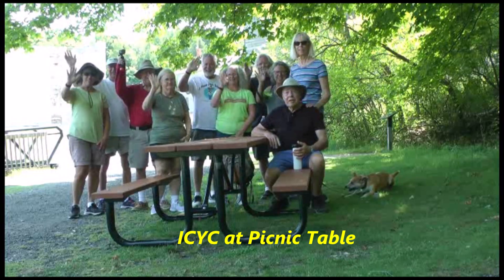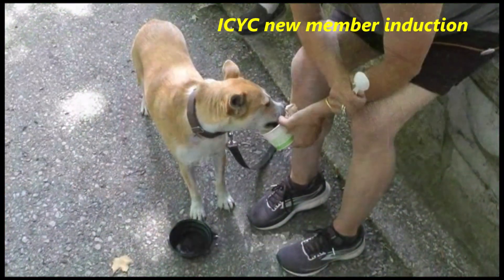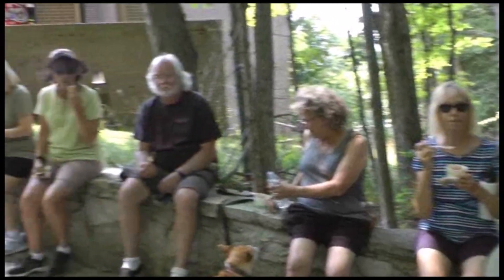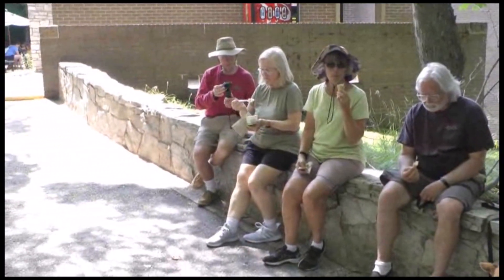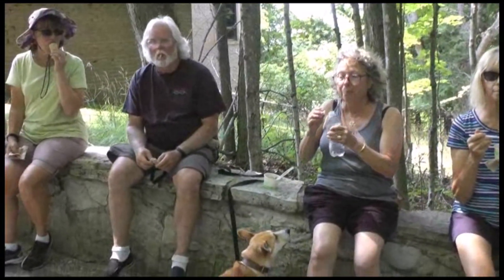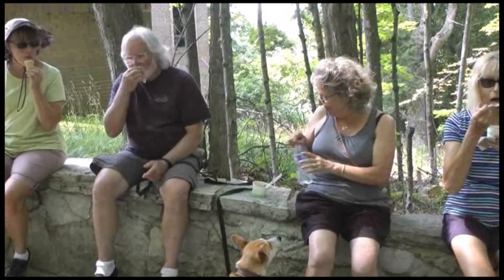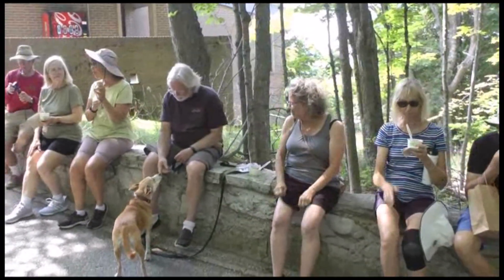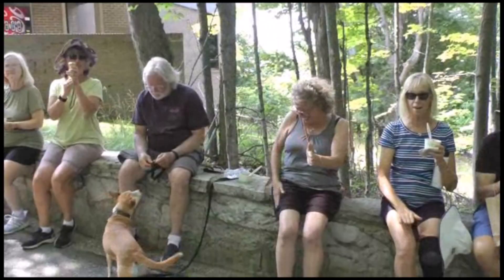Looks like it's time for ice cream. And since we've all sailed here and we're having ice cream, looks like Dave, Nancy, and Gracie are the newest members of the Ice Cream Yacht Club. Congratulations! So now you know what ICYC stands for.